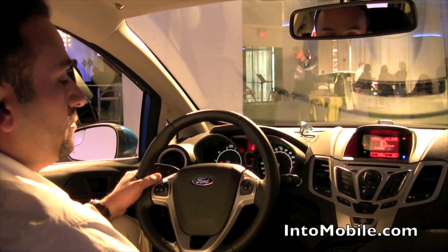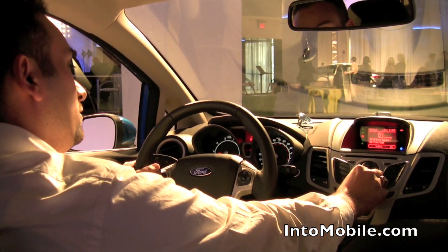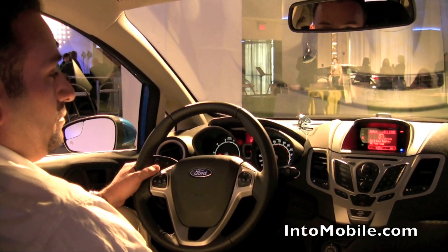What's playing? Playing 'A Great Day for Freedom' by Pink Floyd from the album The Division Bell on station Pink Floyd Radio.